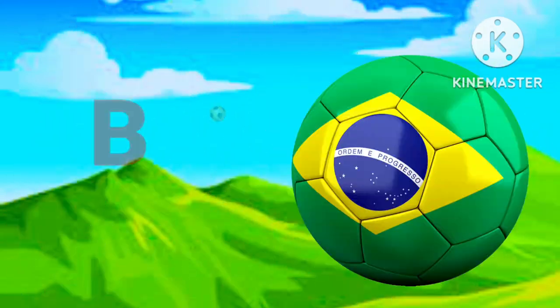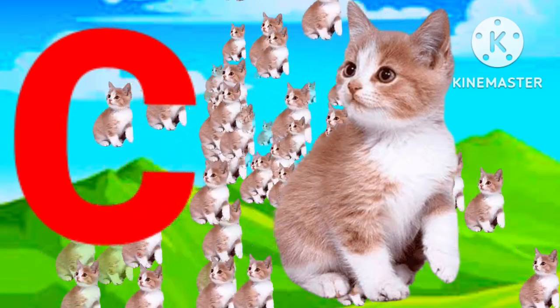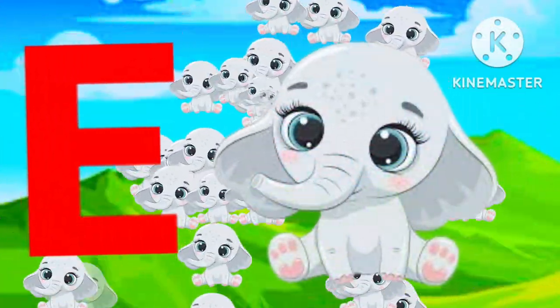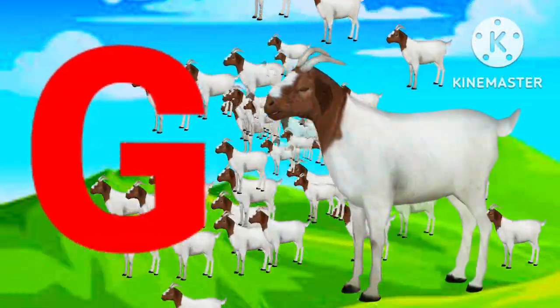A for apple, B for ball, C for cat, D for dog, E for elephant, F for fish, G for goat, H for hand.